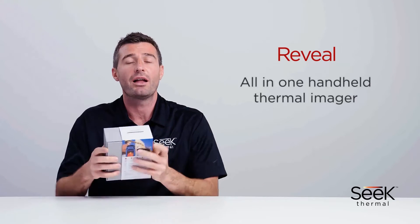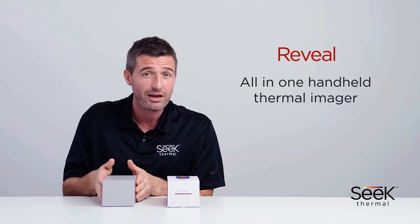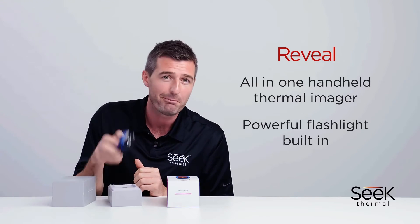In this video, I'll be introducing the SEEK Thermal Reveal. This is an all-in-one thermal imager with a powerful flashlight built-in.